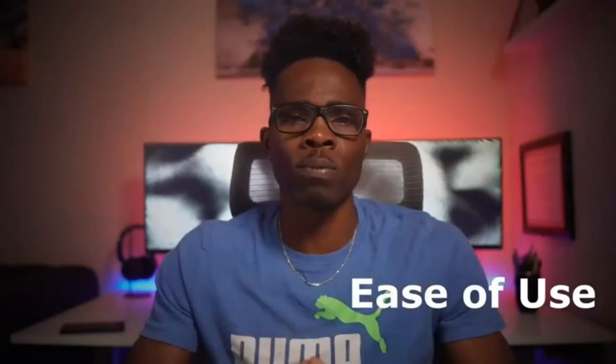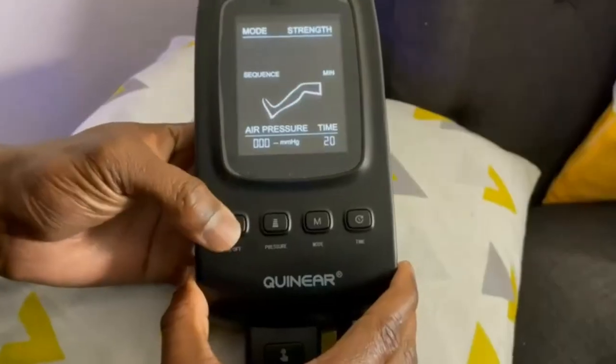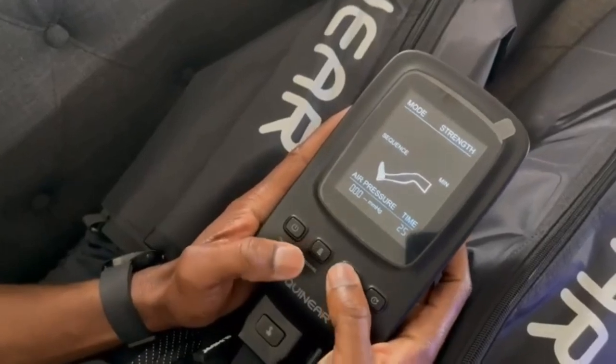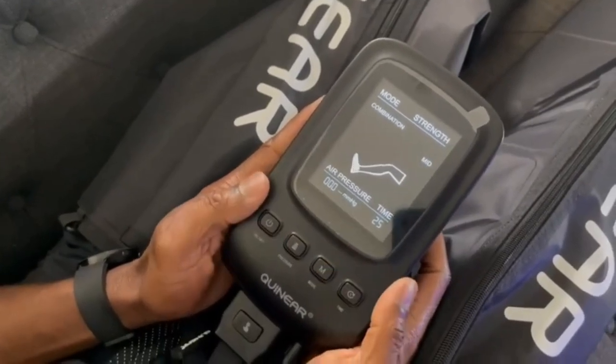Number 9. Enhance your recovery with the QUINAR air compression leg recovery system. Designed for athletes and anyone seeking improved circulation and muscle relief, this professional sequential compression device offers compression massage therapy. The foot and leg recovery boots provide targeted relief, aiding in better circulation and faster recovery. Elevate your post-workout routine with QUINAR and experience the benefits of advanced compression technology.